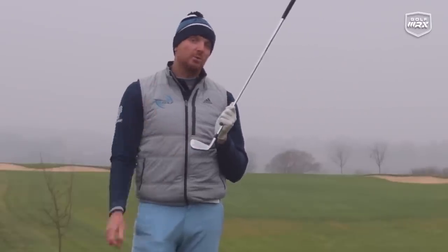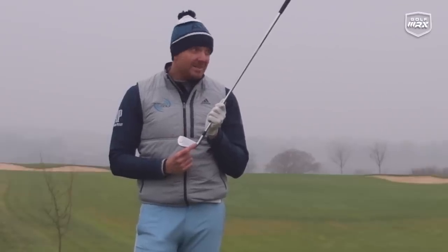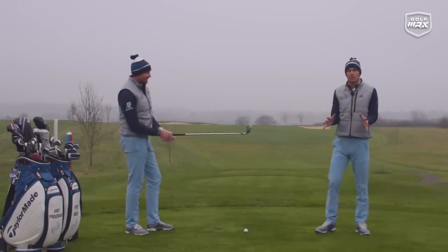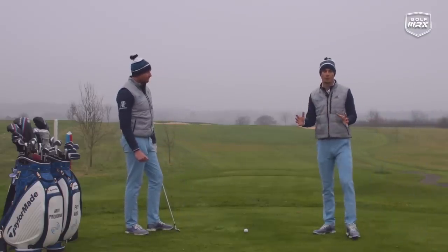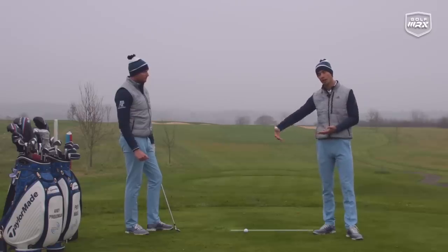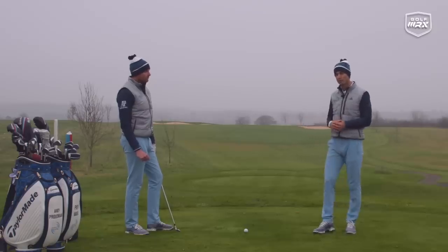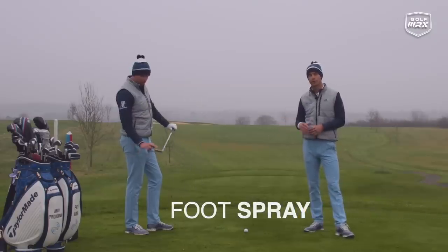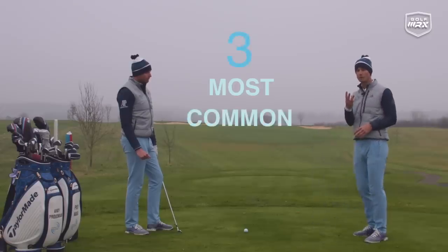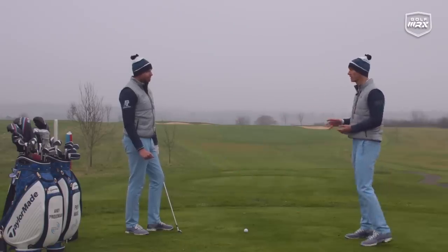Toe and heel strikes of course are going to cause you problems, and we can see out the heel which in the extreme is the shank — we don't want that. So if you are somebody who struggles with ball striking, or even if you're not, we want you to assess your ball striking regularly. We often get people to draw a line on the ground with some spray paint and hit shots to discover where that low point is. You can also get face tape or foot spray for the club face to see where your strike pattern is. That's the starting point to create awareness. Now we're going to go through the three most common swing faults that cause issues with ball striking.